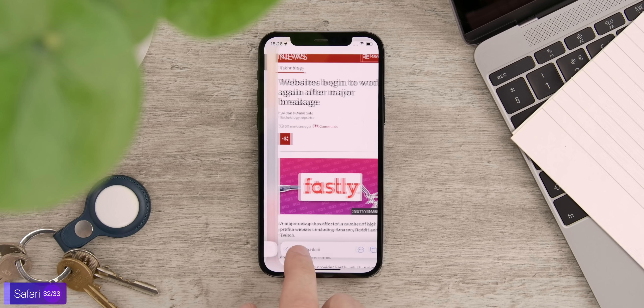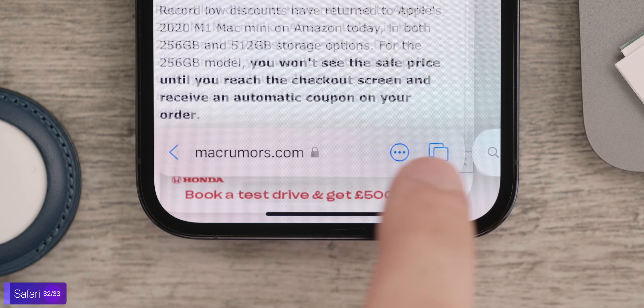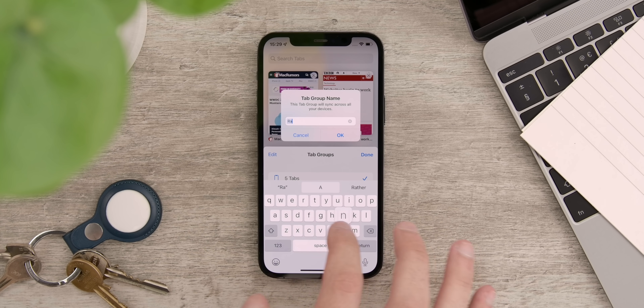Safari got some pretty major visual changes as well. We have a super clean, minimalistic look. The navigation bar has been redesigned and is now actually at the bottom. We also get tab groups to organize your tabs in, which is super helpful.